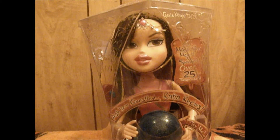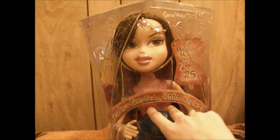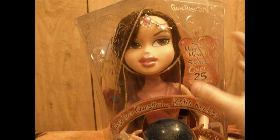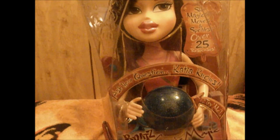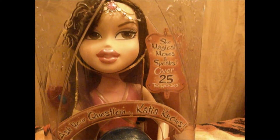Hello guys, this is Dolls and Lizards, and today I have something very special — it's the Katia Fortune Teller talking doll. I got it for an early birthday present and I was not expecting it at all. I'm really excited to review it. Let's look at it in the box real quick. It's Katia in there with her genie crystal ball, and it says she magically moves and speaks over 25 responses. Ask your question — Katia knows. Try me.